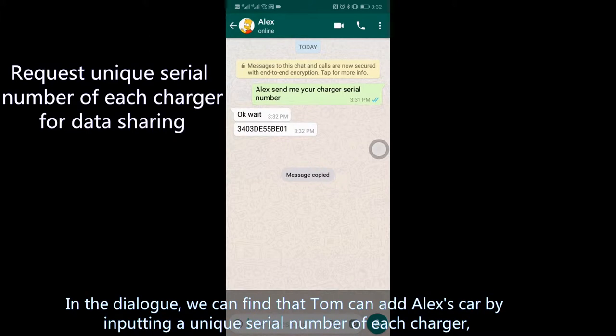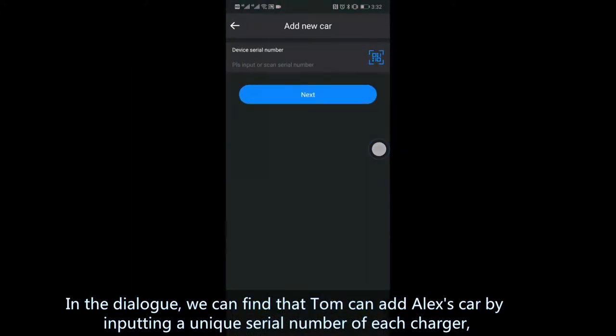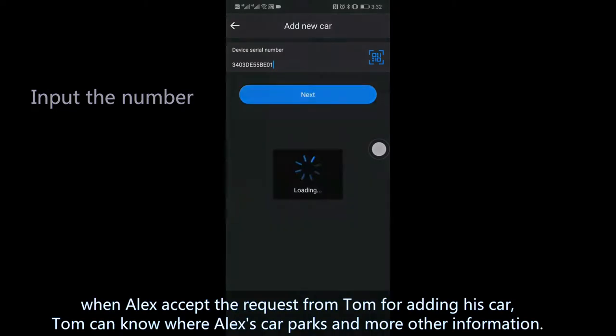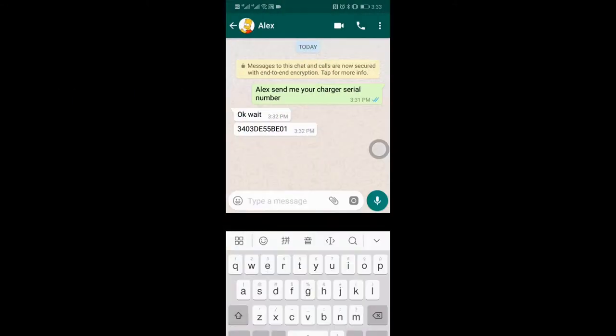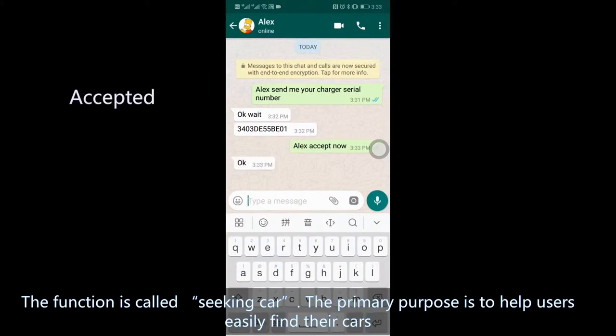In the dialogue, we can find that Tom can add more cars by inputting the unique serial number of each charger. When Alex accepts the request from Tom for adding his car, Tom can know where Alex's car is parked and more other information. This function is called Seeking Car.